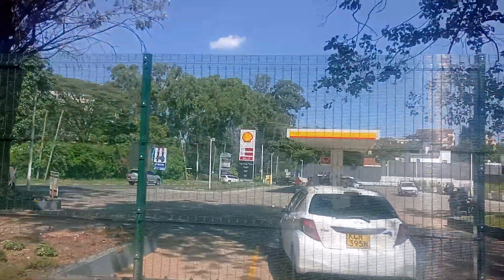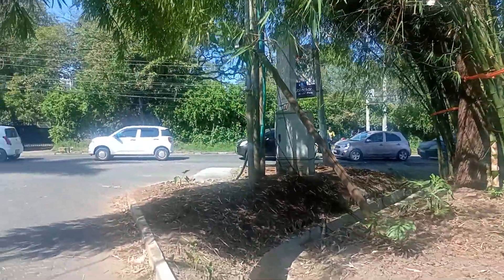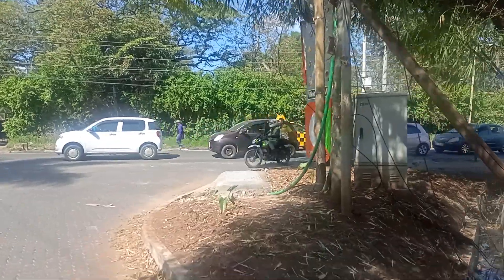Very beautiful. This is Denyspreet Road at the junction of Marling-Duma Road.